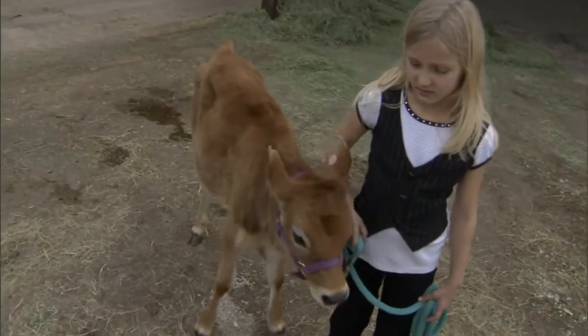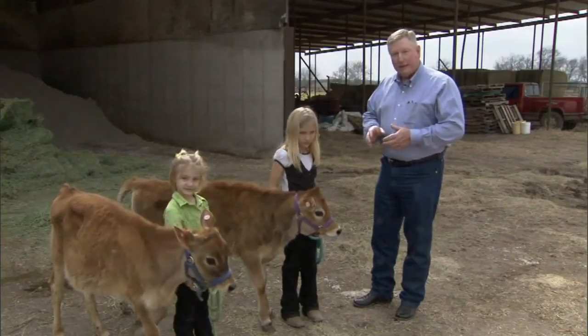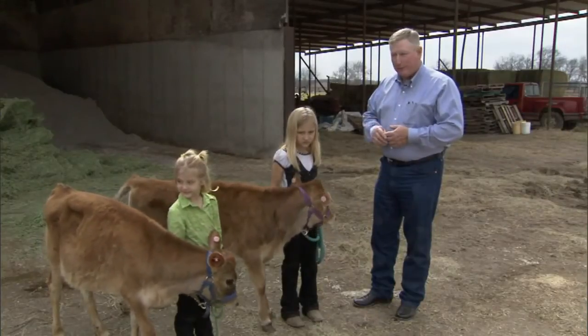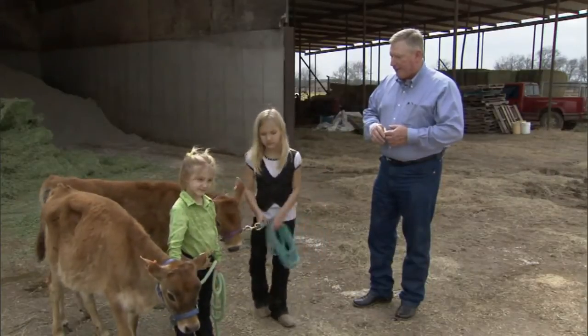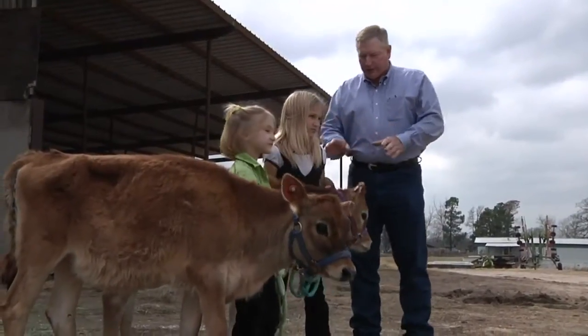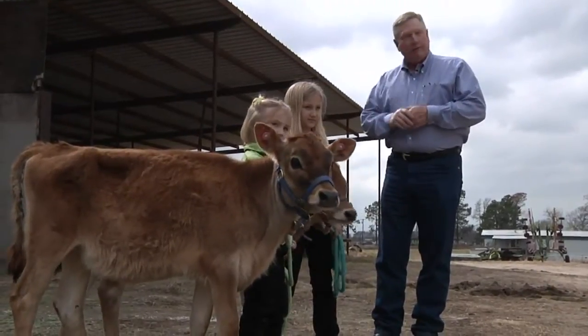They can always push over you or run over you if they are startled. Dairy cattle are probably the least likely to kick, but it is always a possibility, particularly when you are starting the training process. You do have to be careful — try to stay in front of the animals, have control of their head, and avoid those feet.